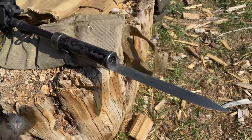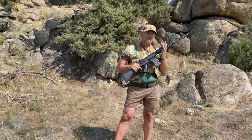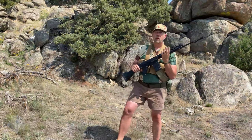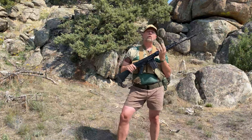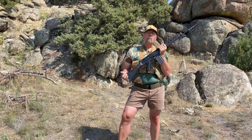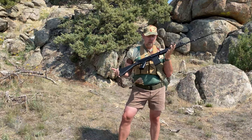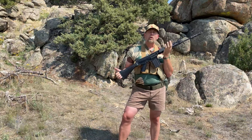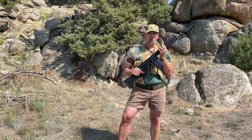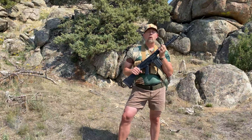So ladies and gentlemen, this rifle — the FN FAL. Yes, it was used in Europe, in Northern Ireland, in Central and South America. But probably the most famous battles this rifle ever fought were the African Bush Wars, and it became known as the right arm of the free world.